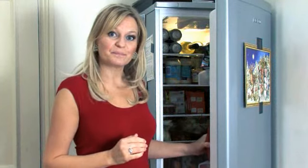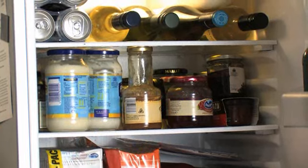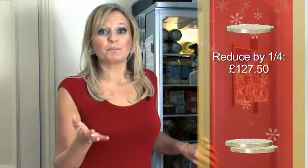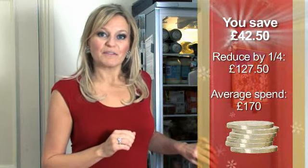The average family in the UK spends around £170 over the Christmas season on food and drink alone, making it the second biggest expense. But you don't have to cut back on fun just by cutting costs. The biggest mistake most of us make is simply buying too much. So before you go shopping, have a look in your fridge and cupboards to audit what you've already got. Also check sites like mysupermarket.co.uk to find the cheapest prices across different supermarkets. If you cut back by just a quarter on your food and drink spending, you should be able to save an average of £40.